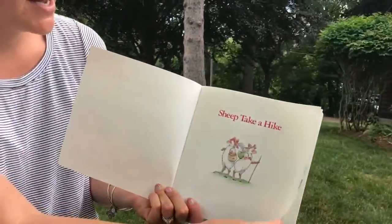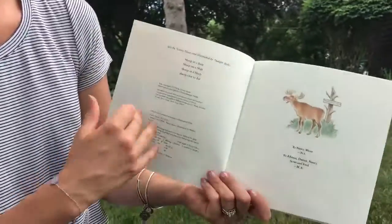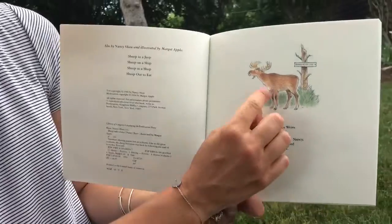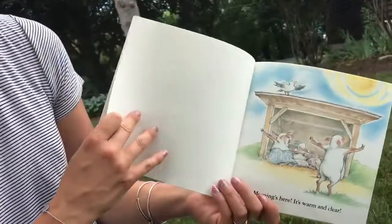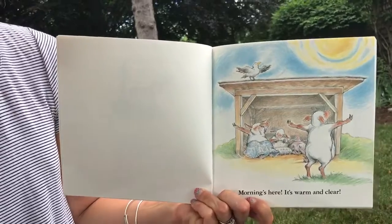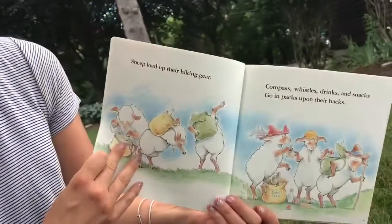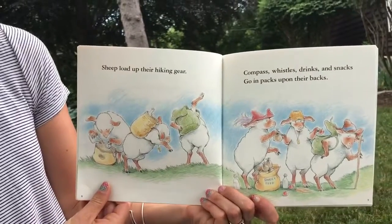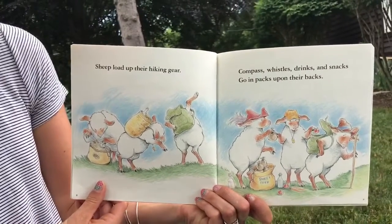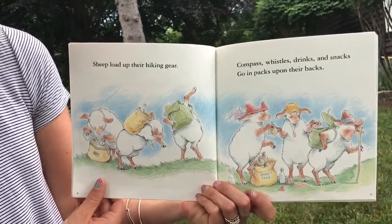Sheep Take a Hike. There's a moose. Morning's here. It's warm and clear. Sheep load up their hiking gear. Compass, whistles, drinks and snacks go in packs upon their backs.